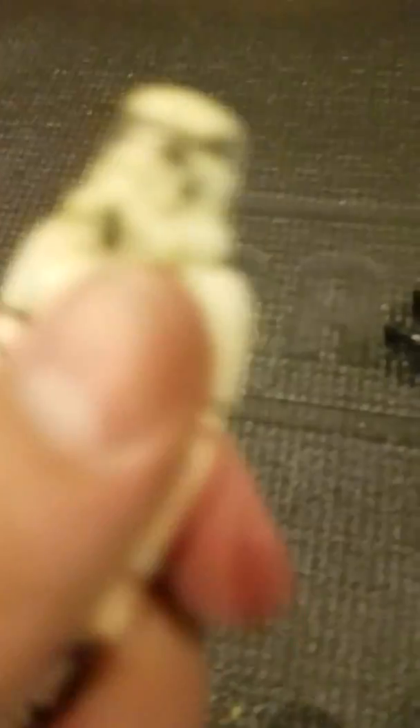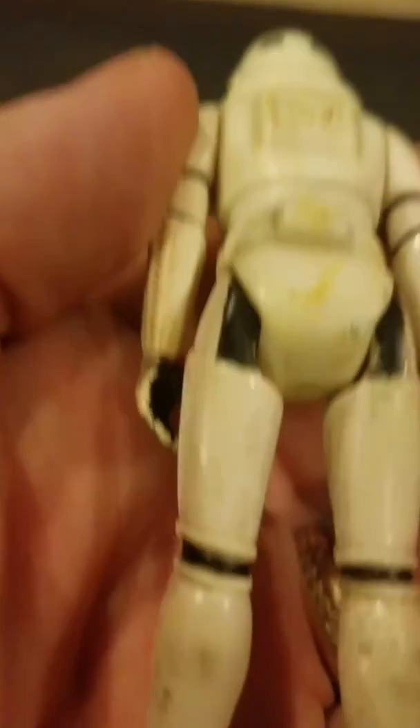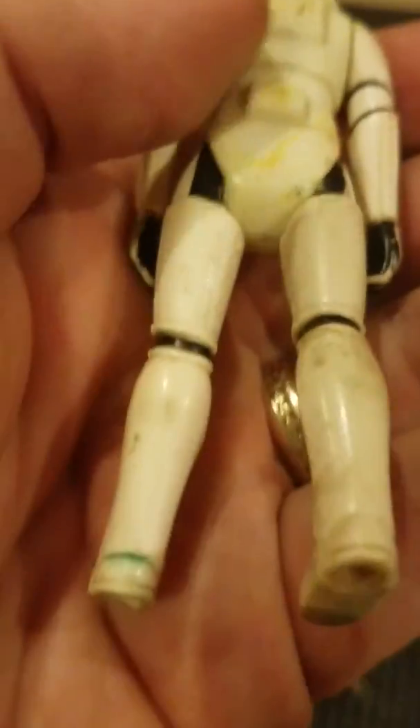I'm not sure that guy's name; he's in pretty rough shape. Here's a stormtrooper, also in rough shape. No date that I can see — oh, right there. This one is 1977 Hong Kong, so they vary.